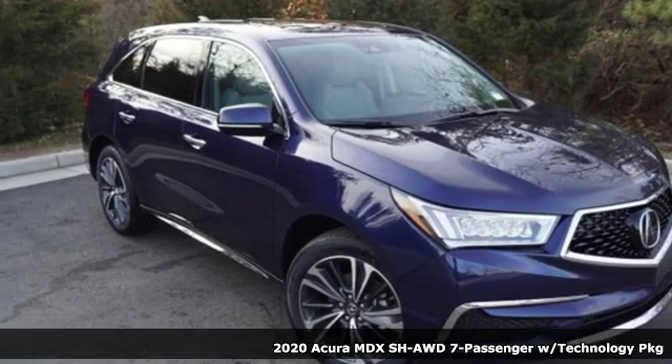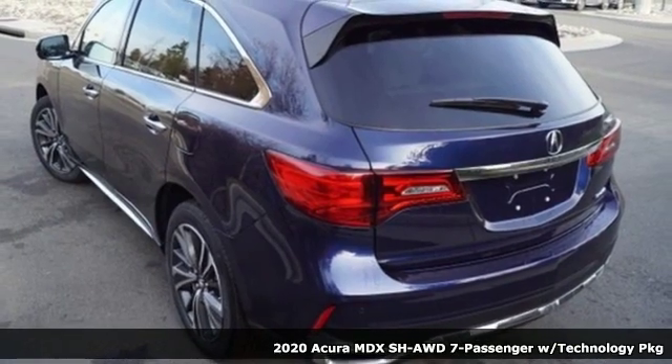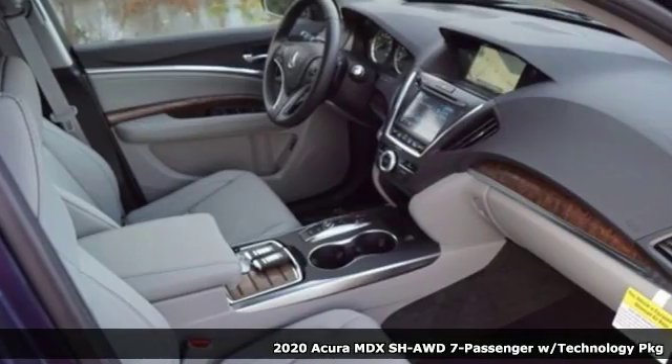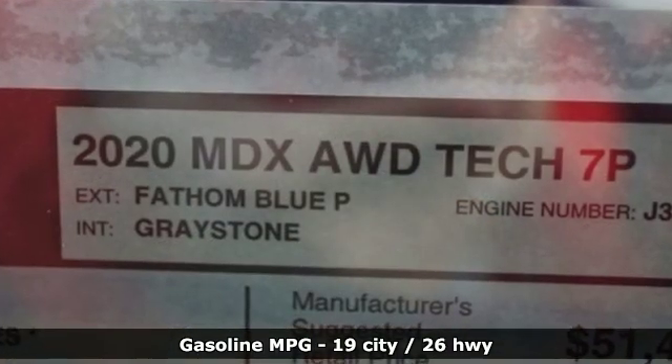Here's a new 2020 Acura MDX. The strong pedigree of this luxury SUV comes from defining what precision-crafted performance is all about. And get ready for an impressive combination of features.